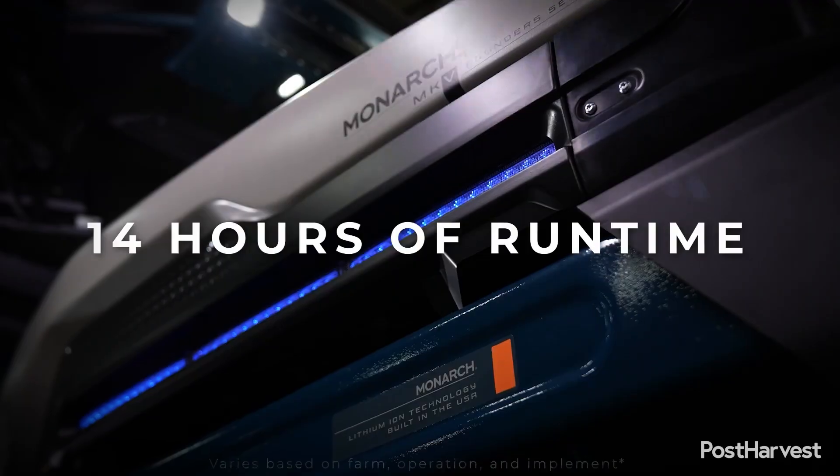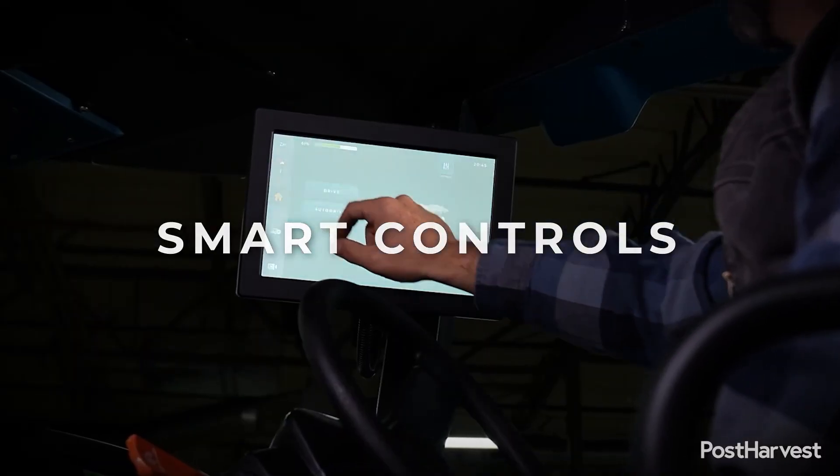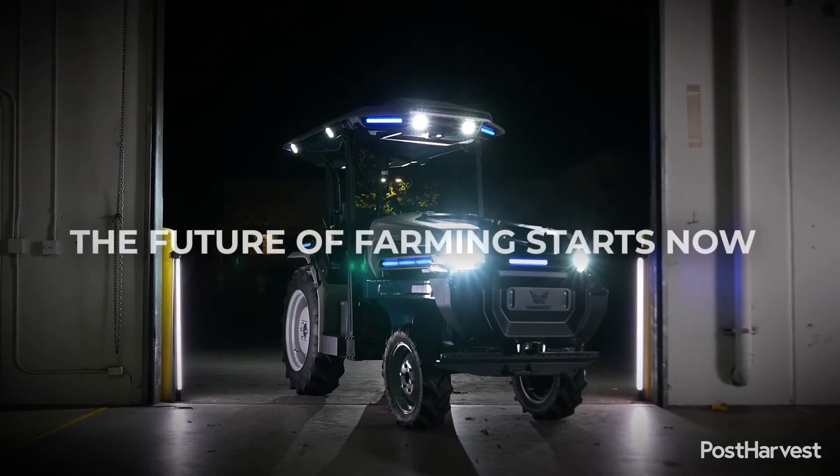When you first hear 'electric tractor,' you might think of simply replacing a diesel engine with a battery pack. While Monarch tractors are 100% electric, offering zero tailpipe emissions and significantly lower operating costs, that's only a small part of it. What truly sets them apart is their integration of three critical pillars: electrification, automation, and data intelligence.